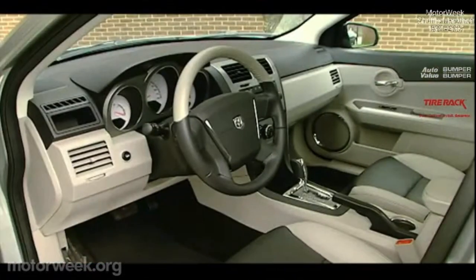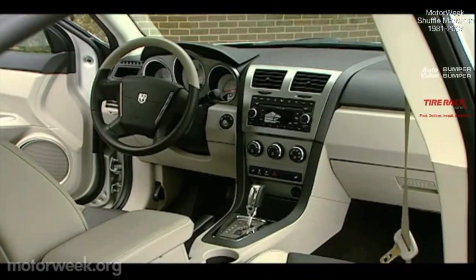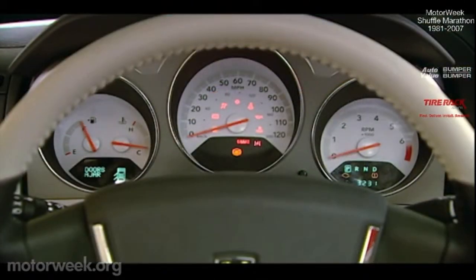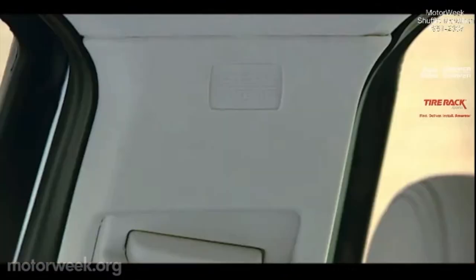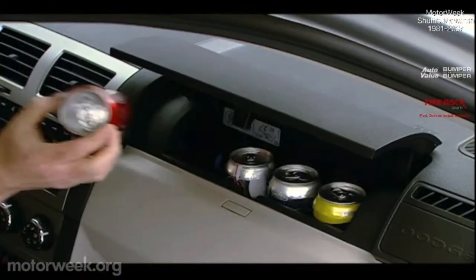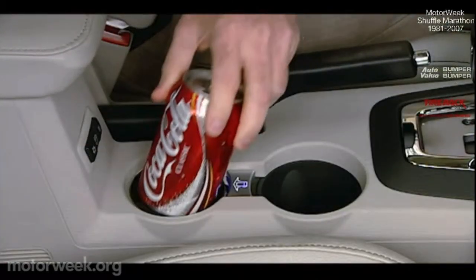Inside, find an airy cabin that's comparable in size to the Camry and Accord. The dash layout is typically American — straightforward with large switches and controls. The deep-set white face gauges are sporty and easy to read, while the steering wheel tilts and telescopes. Side and curtain airbags are standard as well. From the Caliber comes the standard chill zone, an in-dash cooling bin for water and soda. Clever heated and cooled cup holders are an option.